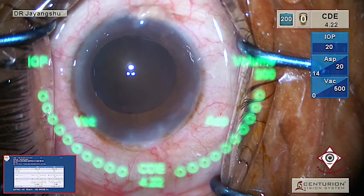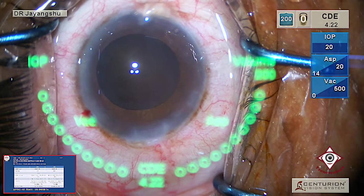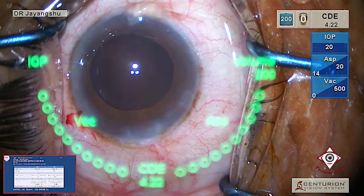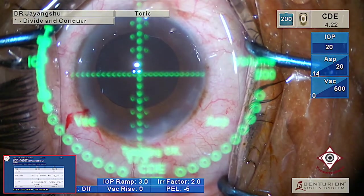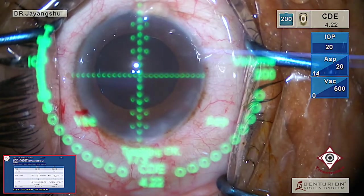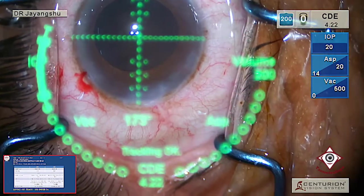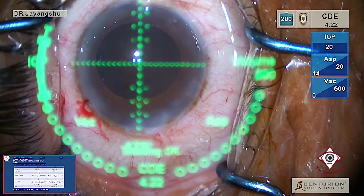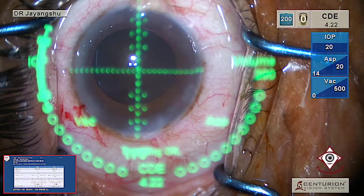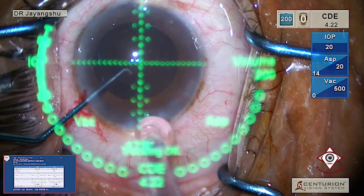Whether it's 2.2 or 2.4, the patient will ask you at the end of the surgery and you know you don't have to answer that. So we will be inserting the IOL now.